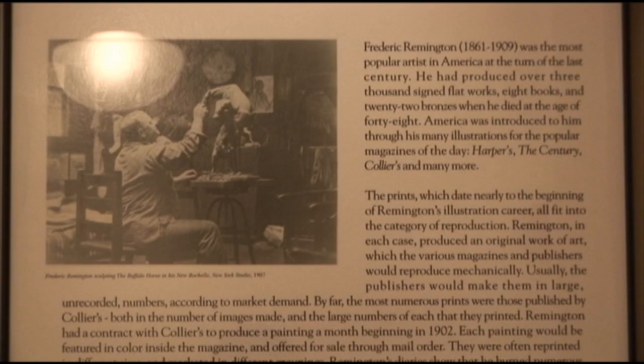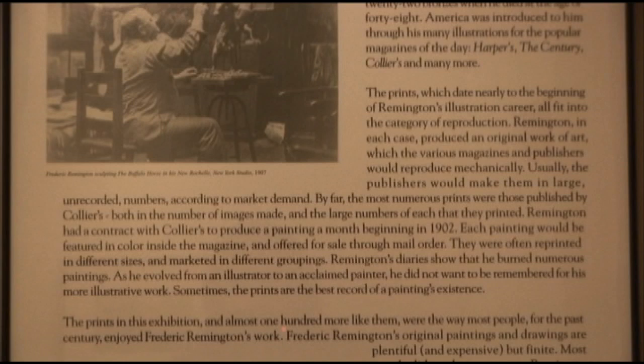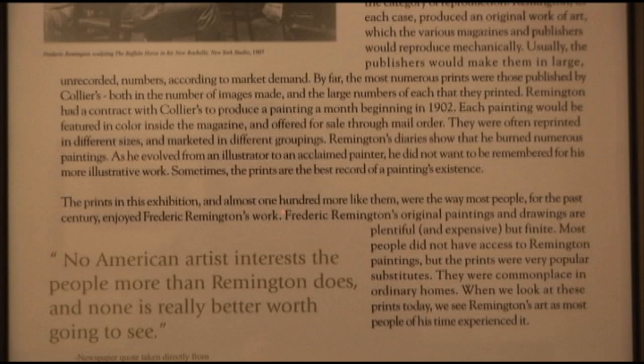Remington produced a painting a month with the magazine. Remington's diaries indicate he burned many of his paintings, evolving from illustrator to acclaimed painter. Remington didn't want to be remembered for his illustrative work.